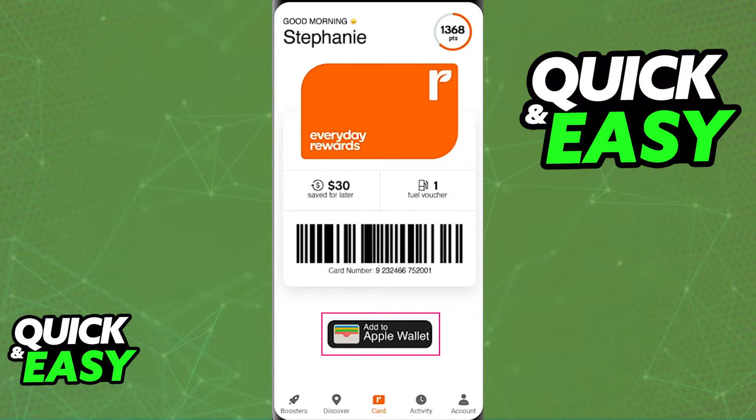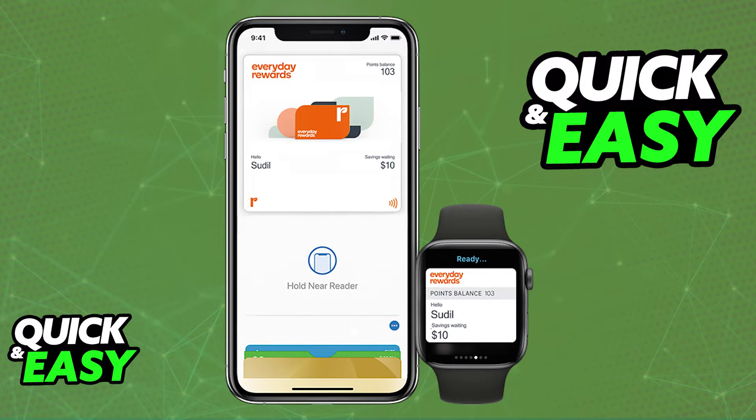When you select that option, you will be immediately redirected to your Apple Wallet where all the credentials about the card will be available for you to double check. Confirm that you wish to add the card and you will be able to make and manage your payments using your Everyday Rewards card from Woolworths.